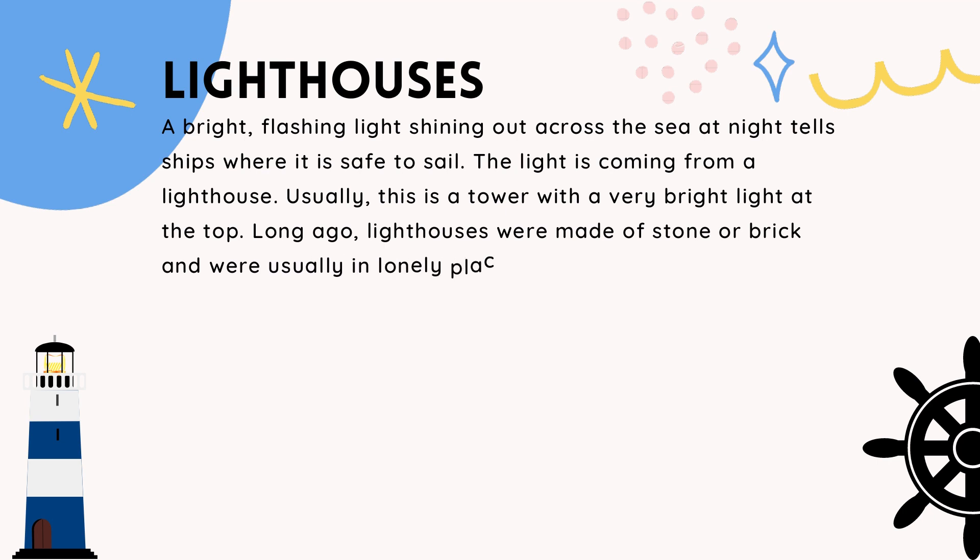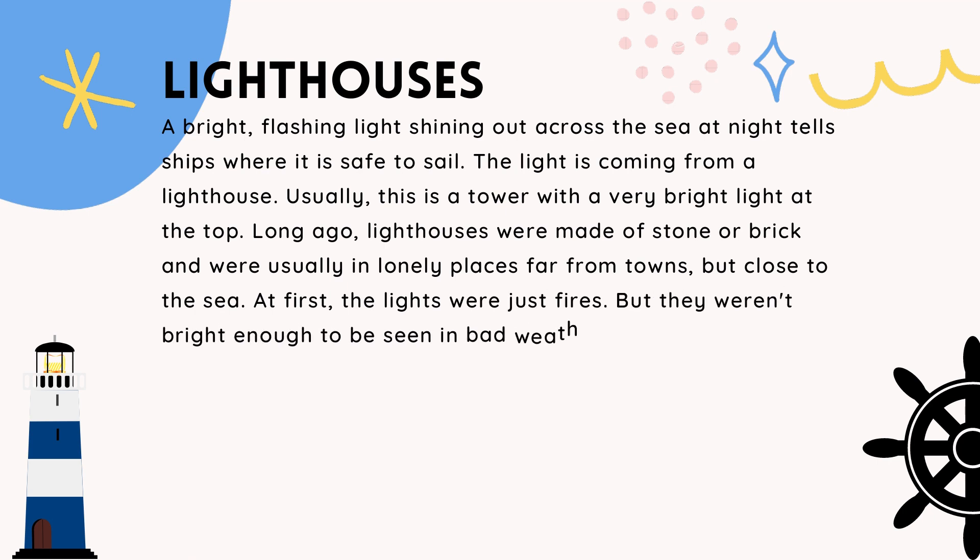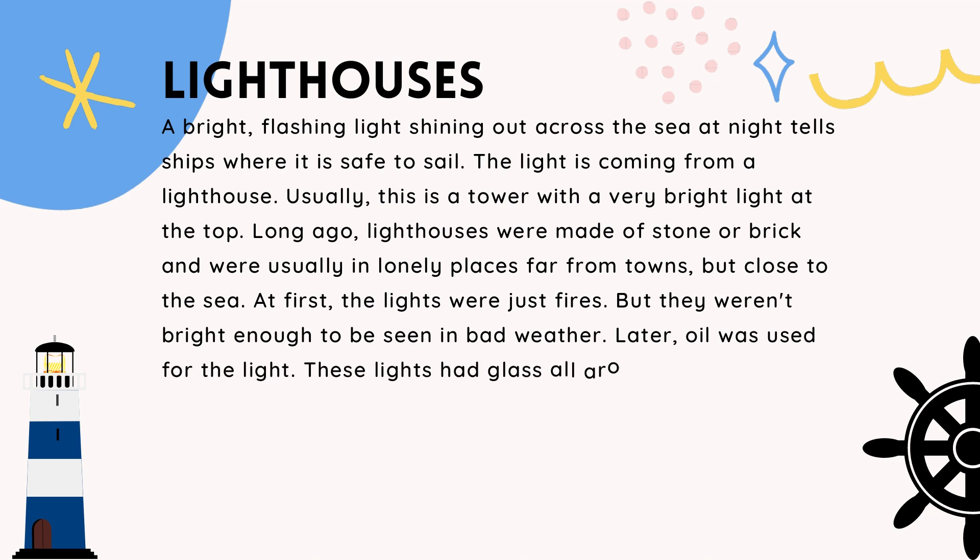Long ago, lighthouses were made of stone or brick, and were usually in lonely places far from towns, but close to the sea. At first, the lights were just fires, but they weren't bright enough to be seen in bad weather.